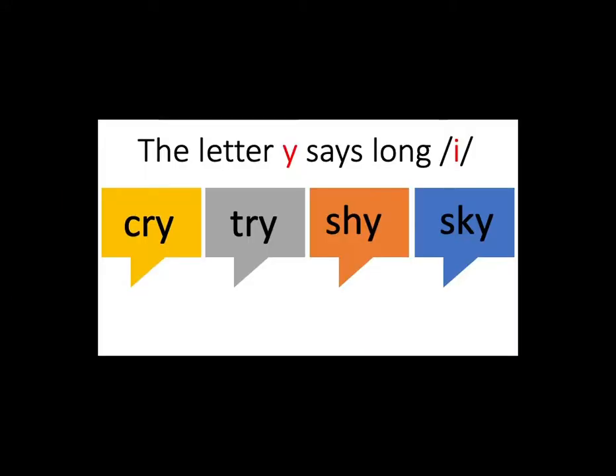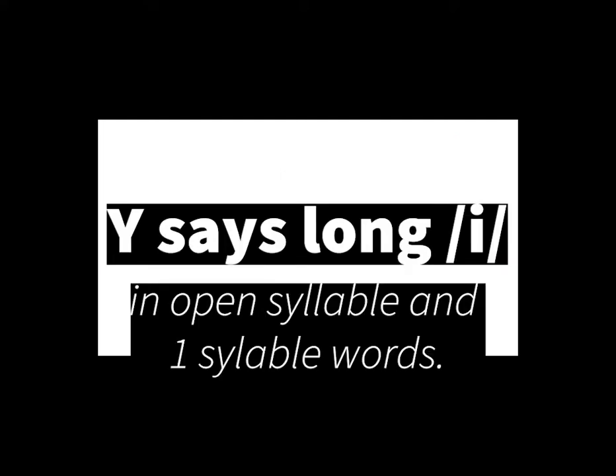Let's review our lesson from last week. Last week we learned that the Y says long I, as in cry, try, shy, and sky. Remember that Y says a long I sound in one syllable, open syllable words. Now let's take a look at additional words that end in the letter Y.